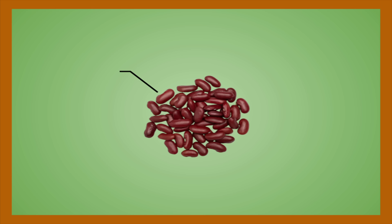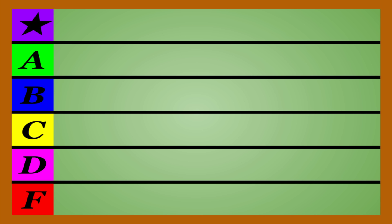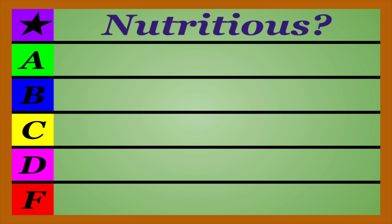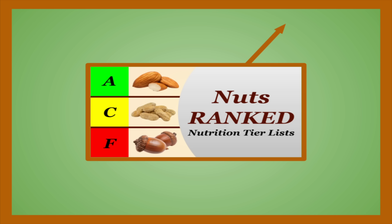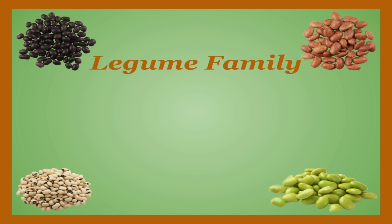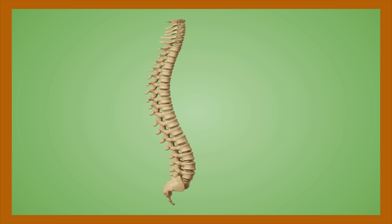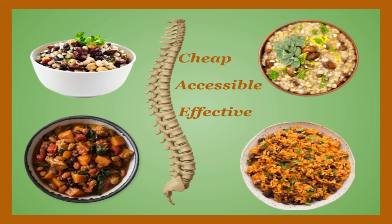Hello everybody, this is Talon with another nutrition tier list, where I'm going to be breaking down all the most commonly eaten options in any given food group and ranking them based on how nutritious they are and how good they are for your health. With the recent release of the nut video, I feel like no one is really surprised that this is what follows. Beans are probably the most prominent member of the legume family and are a staple of diets around the globe, being especially critical in plant-based diets. They're often the underappreciated backbone of the nutrition world, due to being a cheap, accessible, and effective foundation for building plenty of meals around.